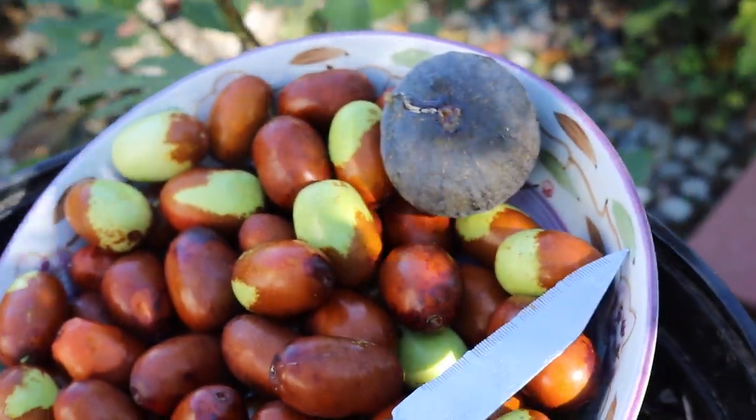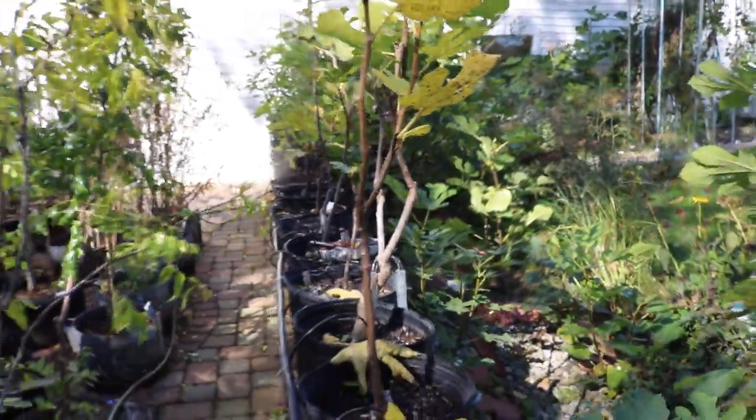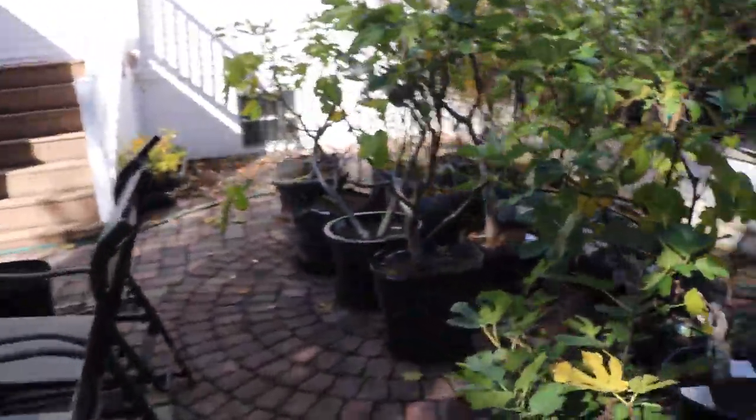Surprisingly, it's been very, very cold here. We're getting temperatures at night in the 40s. Things are definitely slowing down, especially with these potted trees here. These potted trees really are not doing anything, and any of the fruits that are on here — very few of them are actually coming through and ripening.